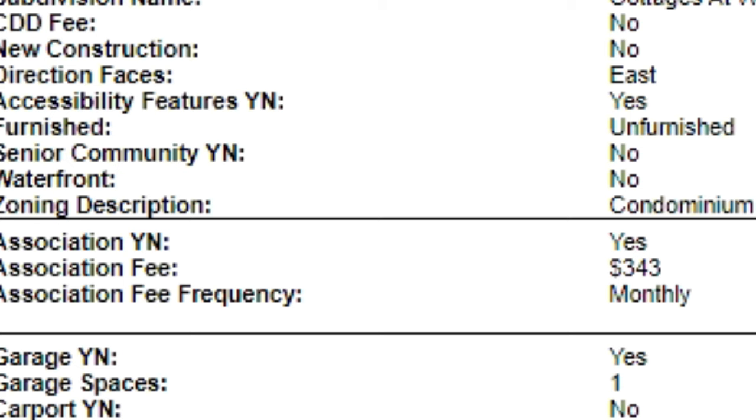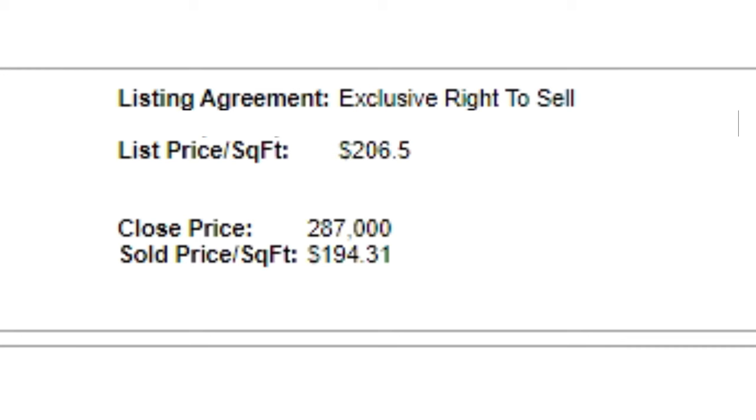The monthly HOA fees are $343 a month — that's an increase that happened in January from a slightly lower amount. The price per square foot comes out to $194 per square foot. Even with the price reduction, it's still nearly $200 per square foot.